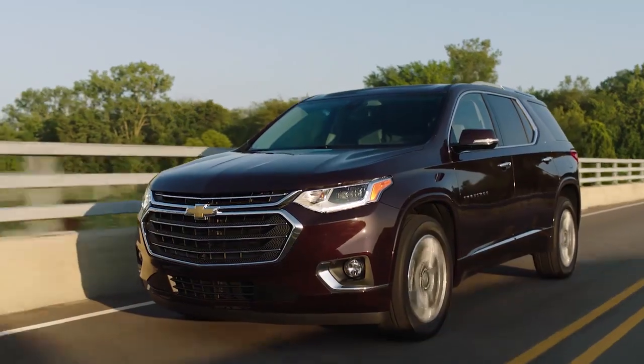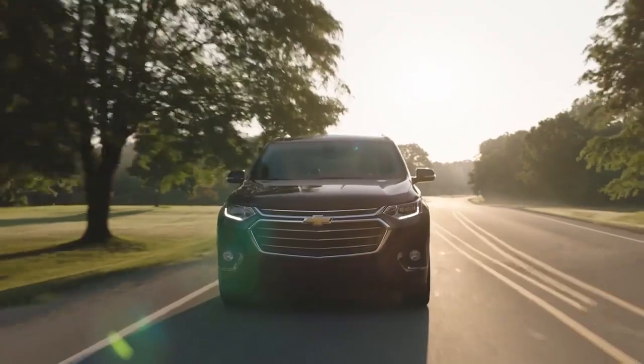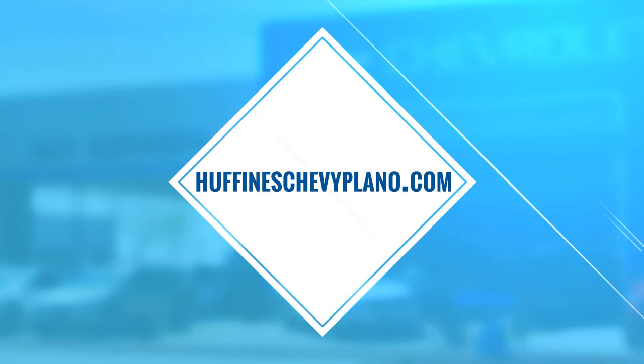Because no matter where you're headed, this midsize SUV has the technology, safety, and capability to take you there. For more information, visit huffineschevyplano.com.